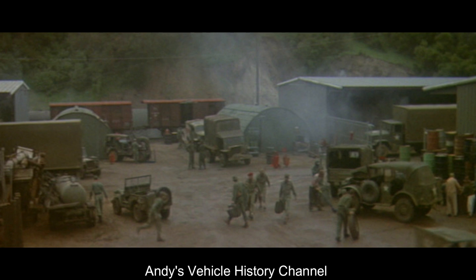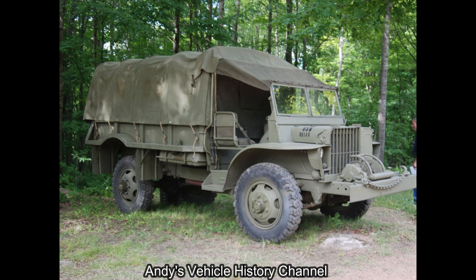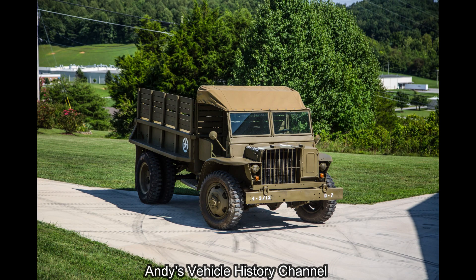Stats. Type: truck cargo, 1.5 ton, 4x4. Manufacturer: Ford Motor Company, Dearborn, Michigan. Production: 1942–1944.